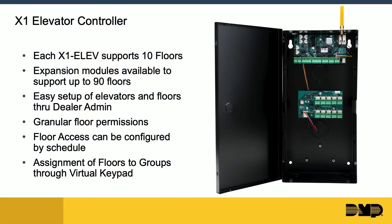We now have a product for customers who have elevators and want to control them from the same platform — our X1 elevator control. It comes standard with an X1 in the enclosure that supports 10 floors of elevator control out of the box. You can expand up to 90 floors with expansion modules that simply snap into the enclosure and connect back to the original X1. You pay monthly for one individual X1 for up to 90 floors of elevator access.